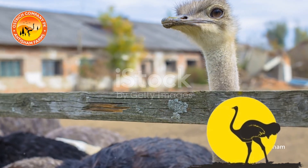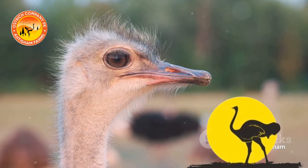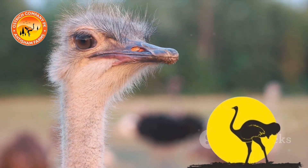Regular health checkups and vaccinations are crucial to maintaining the well-being of our ostriches. Our experienced veterinarians ensure that they are healthy and thriving.